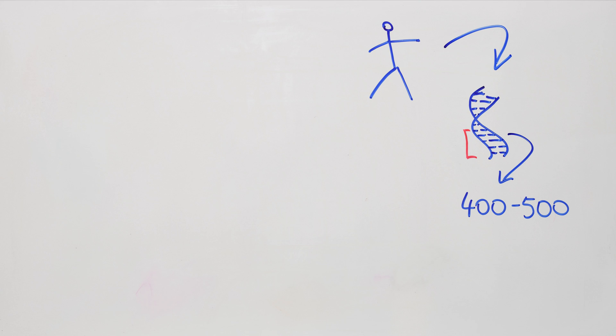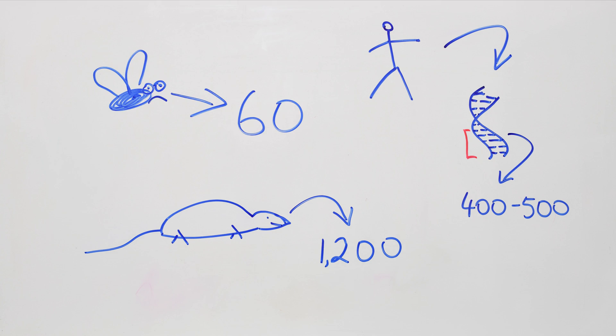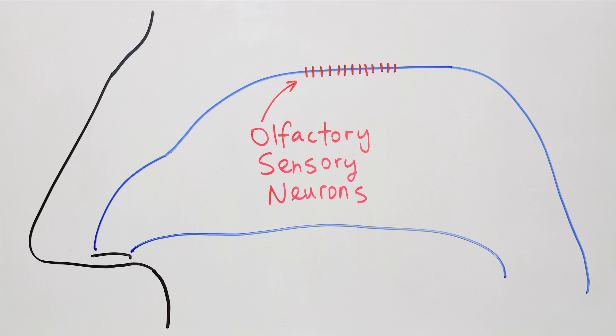For comparison, rats have about twelve hundred receptor genes and fruit flies have sixty. So, the neurons have just detected some smell in your nose — and now what?